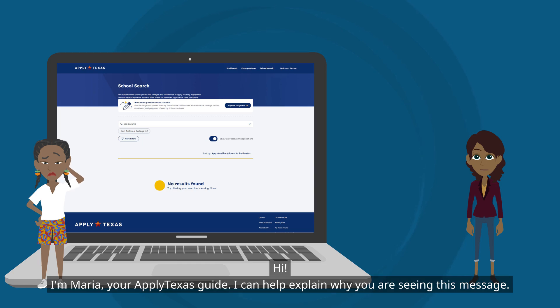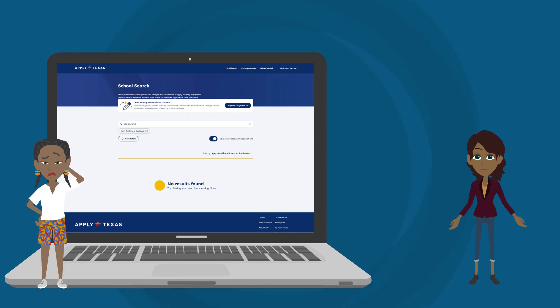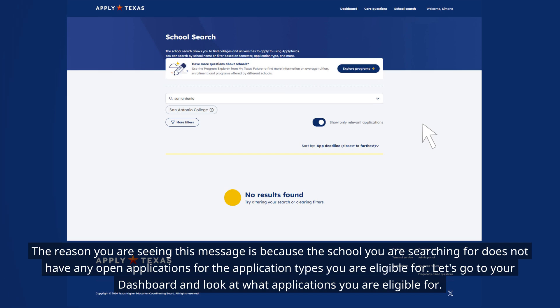Hi, I'm Maria, your ApplyTexas guide. I can help explain why you are seeing this message. The reason you are seeing this message is because the school you are searching for does not have any open applications for the application types you are eligible for.